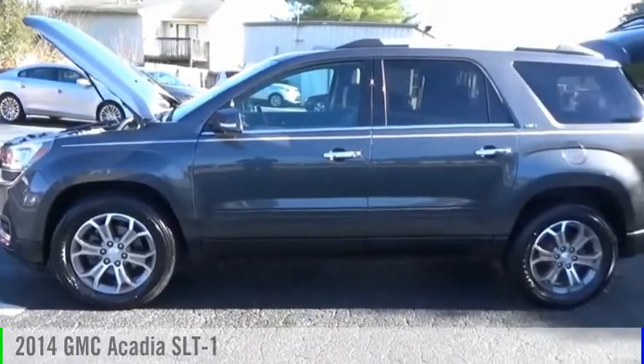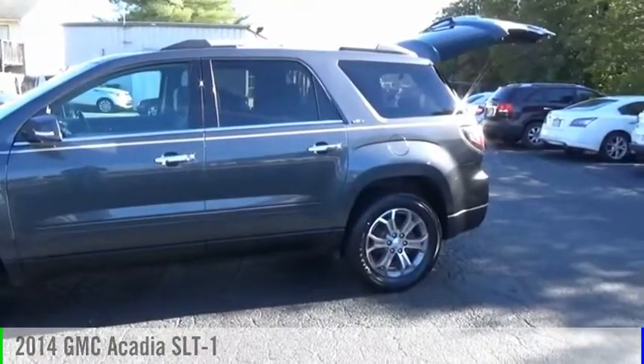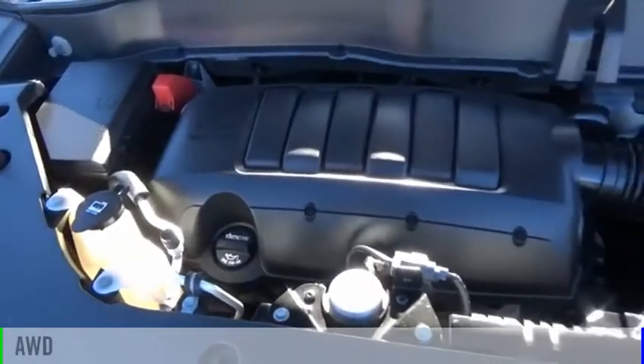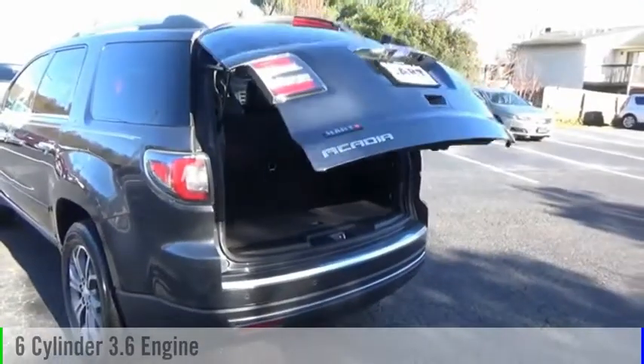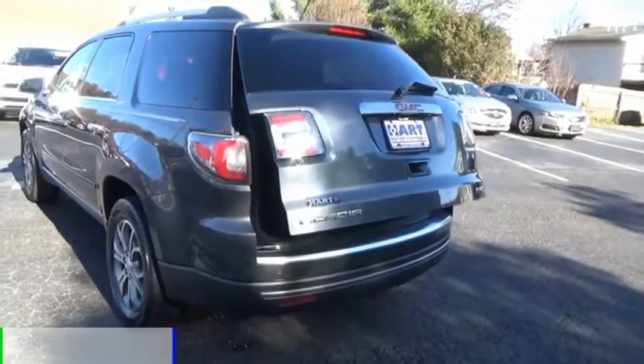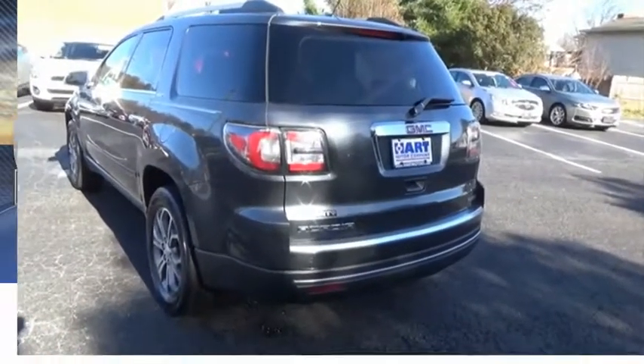You are going to love the 2014 Acadia. This vehicle is powered by an all-wheel drive, 6-cylinder, 3.6-liter engine and comes with an automatic transmission. This vehicle has less than 75,000 miles.